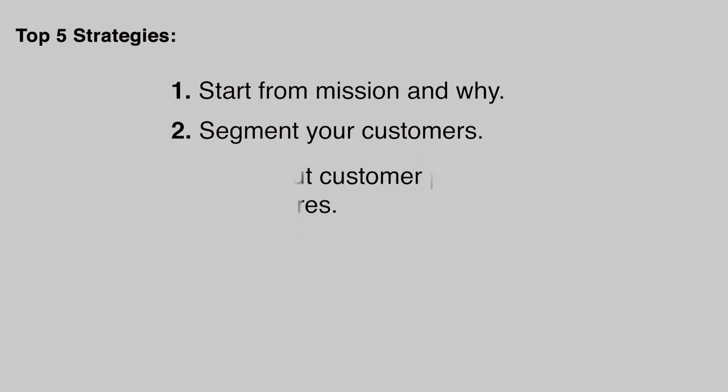Tip number three: talk about customer pain points before jumping to features. A lot of people make the mistake of directly jumping into specific features to improve without first discussing pain points. Different customer segments have different pain points — for example, a new mom traveling with family has very different needs from a solo young traveler. Pain points should drive the features you design.